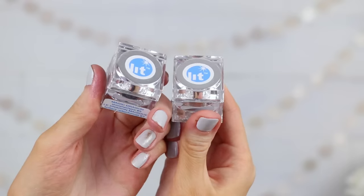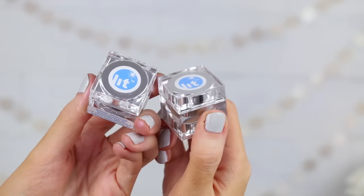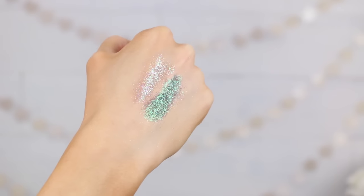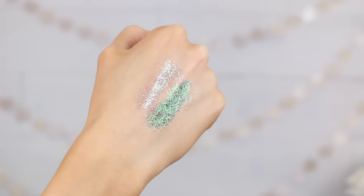The last glitter product I want to talk about is actually a loose glitter, and it is again by the company Lit. I bought these from iMats a year or two ago and they're gorgeous. The ones I have here are Champagne Wishes — a nice champagne-y tone — and Magic Dragon, which is a pretty iridescent green, and they're both beautiful. They're going to make a huge impact on the face, and you definitely need to pair it with the glitter base so it doesn't fall all over your face.